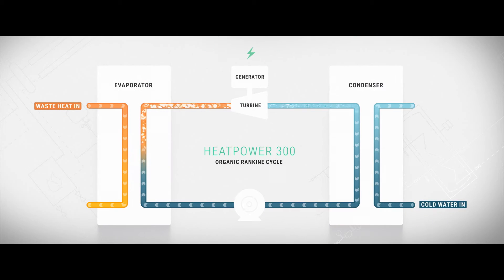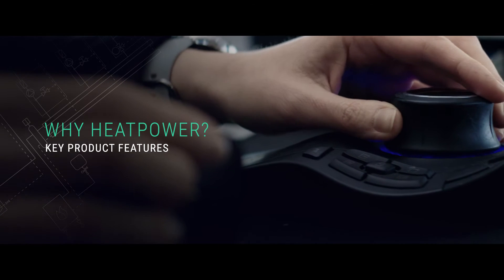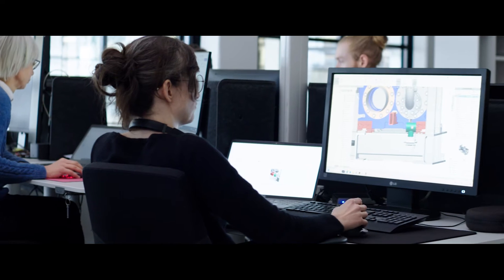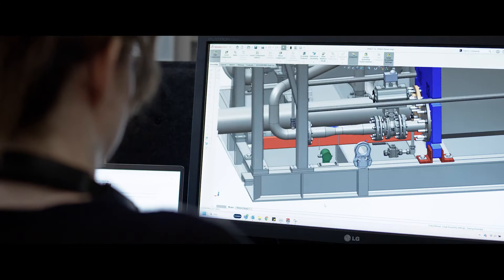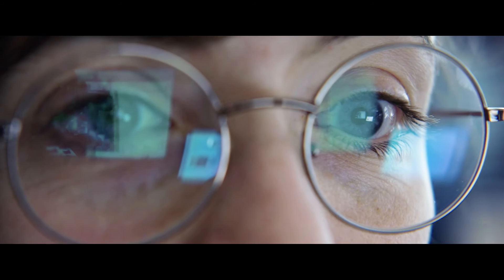Once the working media has passed through the condenser, the cycle is repeated, ensuring Heatpower 300 can continuously generate electricity, provided both hot and cold water sources remain available. The machine has been designed to operate on only lower-temperature sources, like engine cooling water or jacket water, but it can also be used with higher-temperature sources, like surplus steam or process heat from other sources, which will increase the output even further.